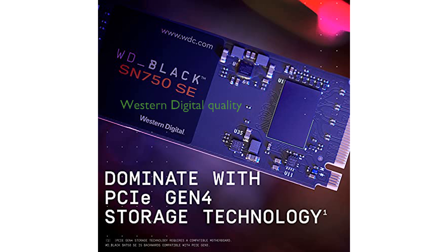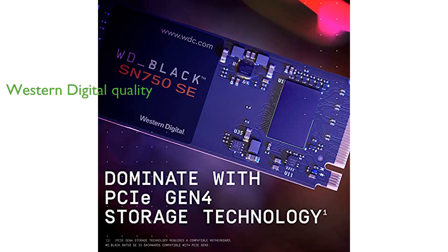Manufactured by Western Digital, the WD Black 500GB SN750SE is designed to enhance the overall gaming experience with its high-speed performance and reliable features.